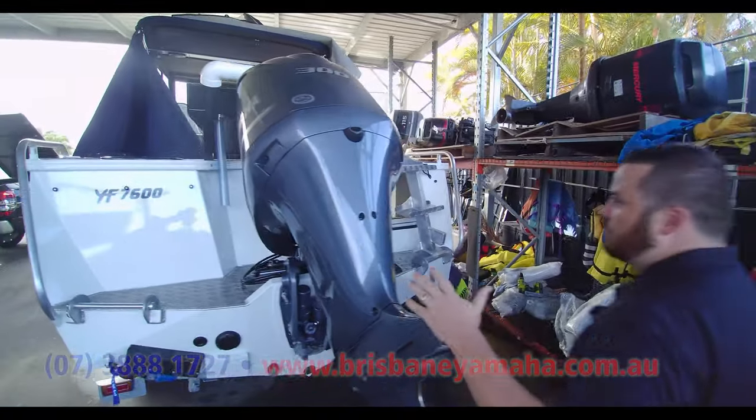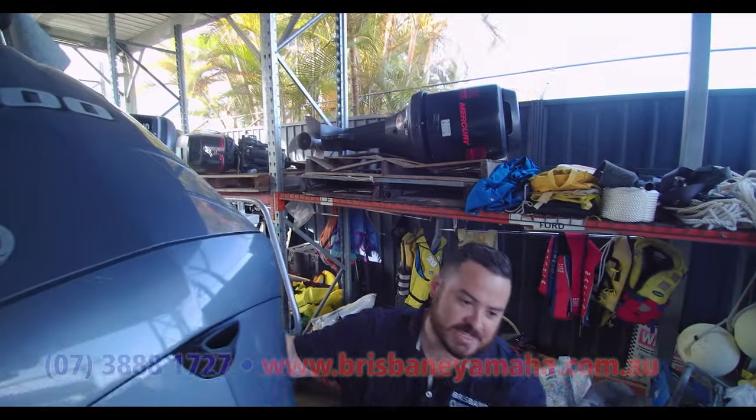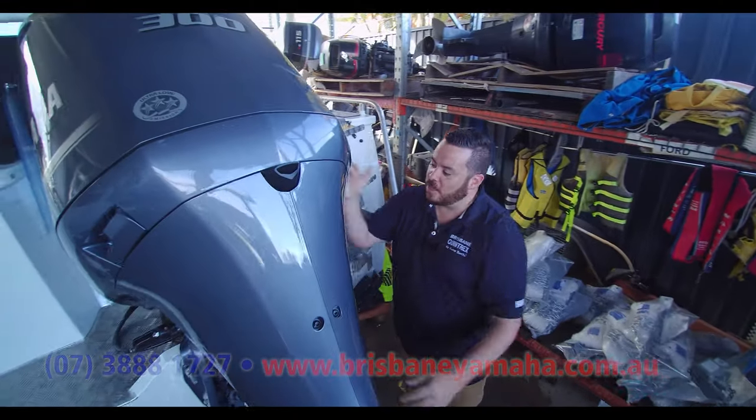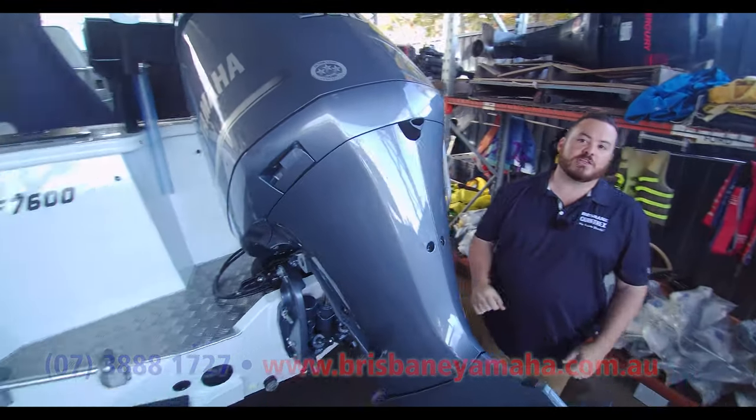This big boat is also fitted with a Yamaha 300 horsepower four-stroke. I love it — it is fantastic. One of the greatest motors out there. Premium power, unbelievable fuel efficiency and dependability. This will never let you down.